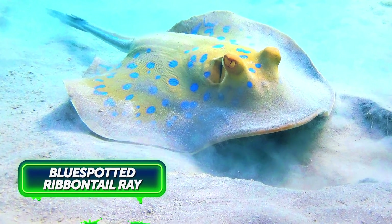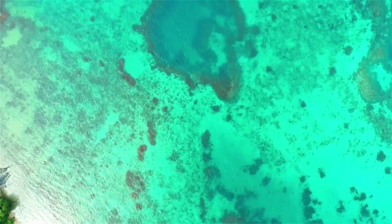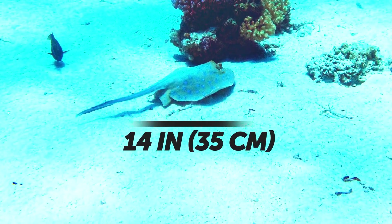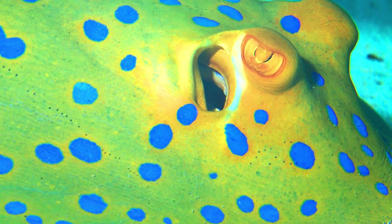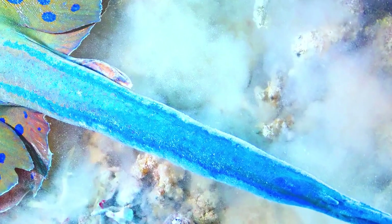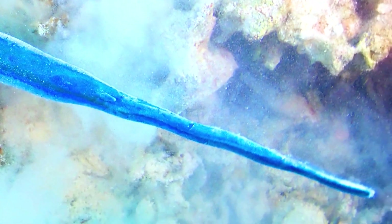The fairly small blue-spotted ribbontail ray mostly lives in the tropical Indian and western Pacific oceans, near coral reefs. No more than 14 inches across, the creature has a striking color pattern: it's yellow with electric blue spots on its body and several blue stripes on its tail. However pretty this animal is, keep in mind that it's also dangerous — it can injure you with venomous tail spines.